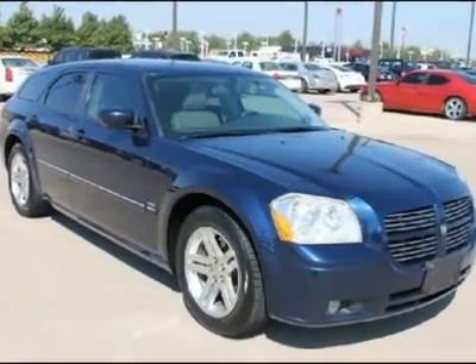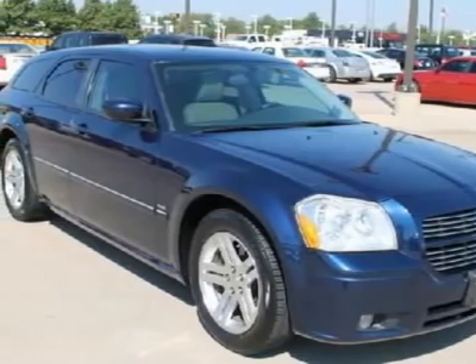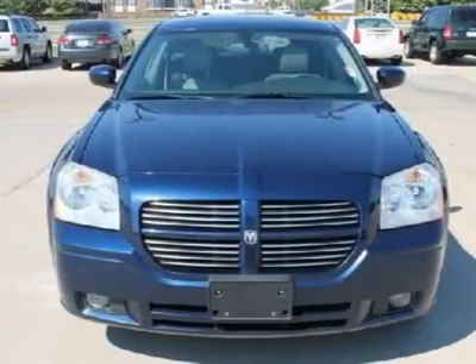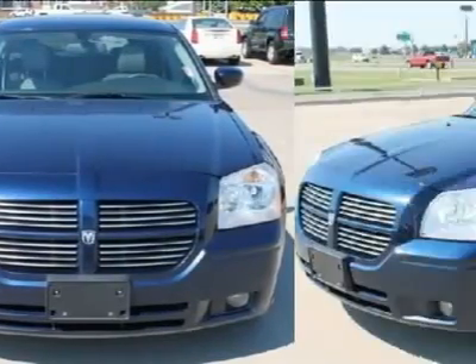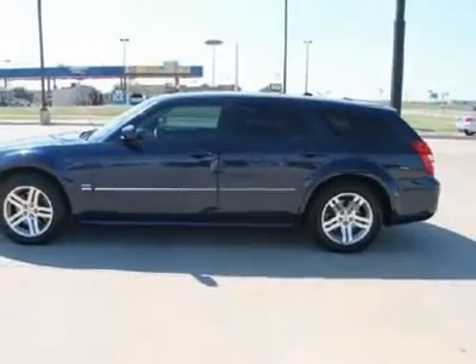This Dodge Magnum is a full-size American station wagon with spacious cargo capacity. It's engineered for safety, but what makes the Magnum special is its hot rod styling and rumbling engine. There's nothing else quite like it.